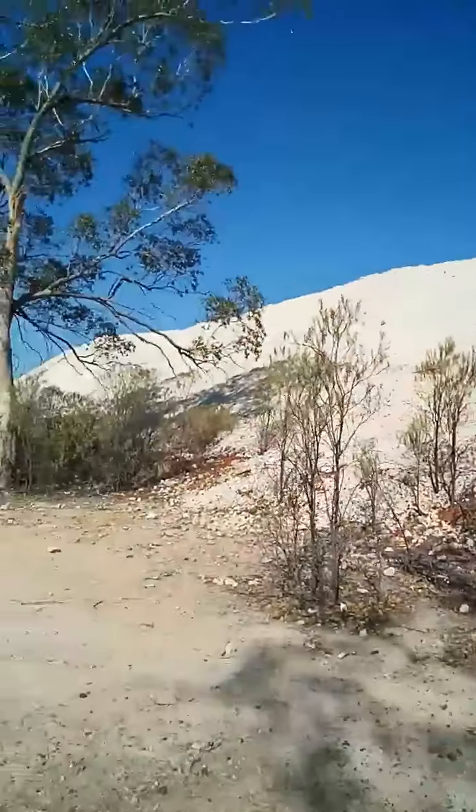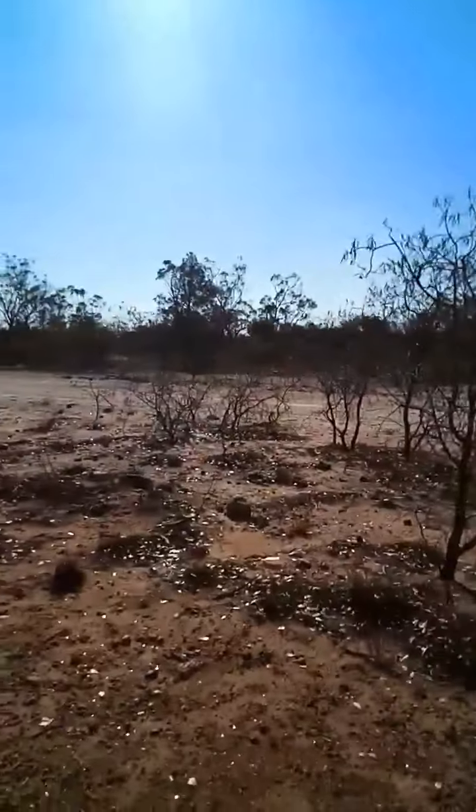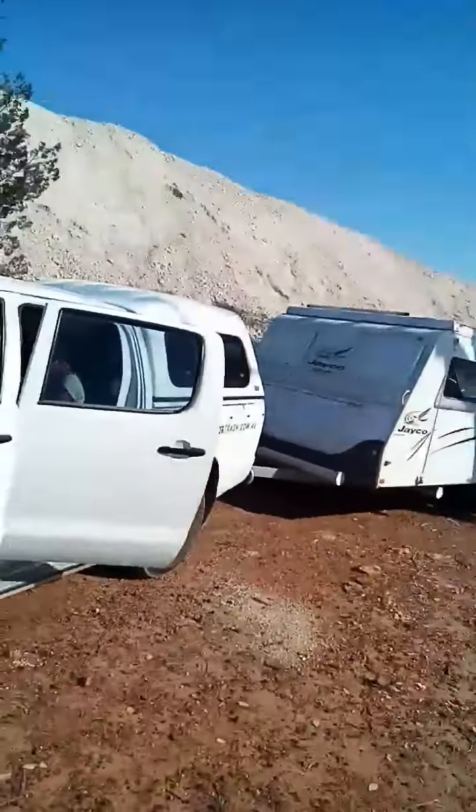So we're at the back of Lightning Ridge — well, back of somewhere past Lightning Ridge. We've been looking for opals and heaps of people said to come out and check out these big piles out here.